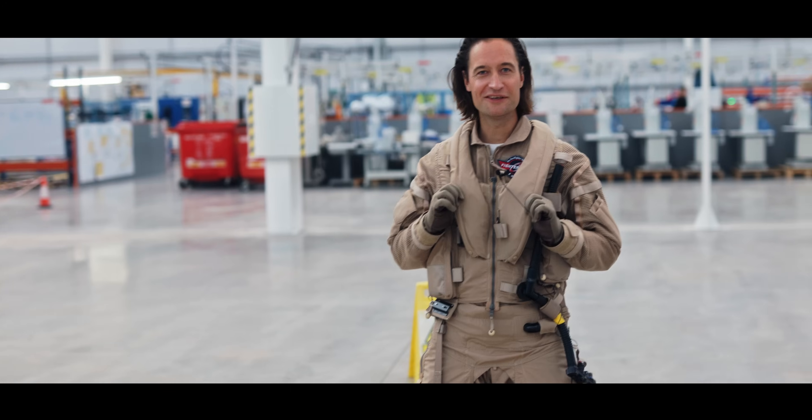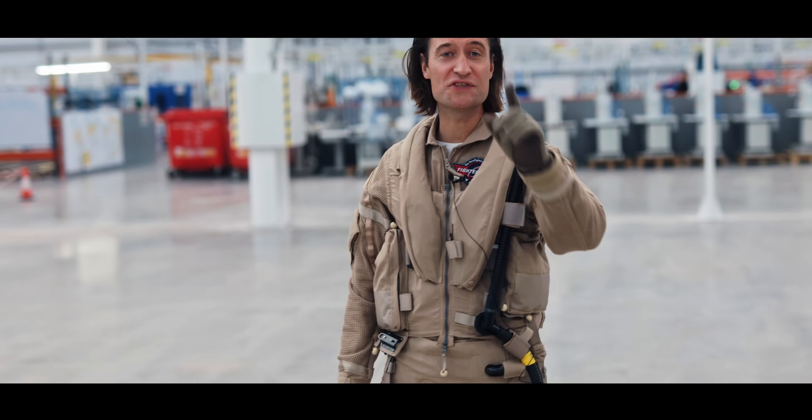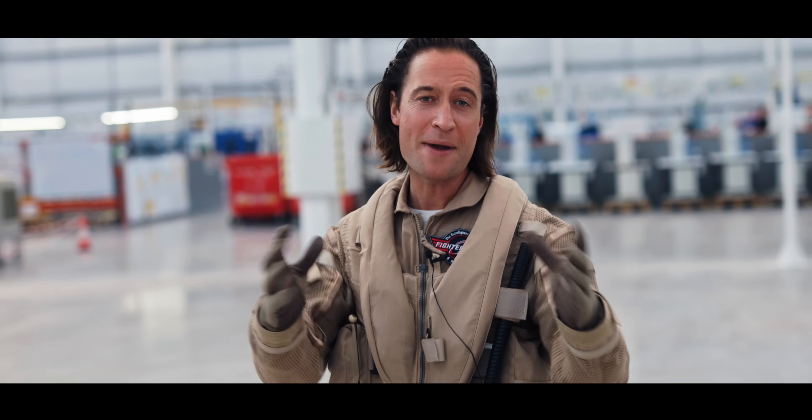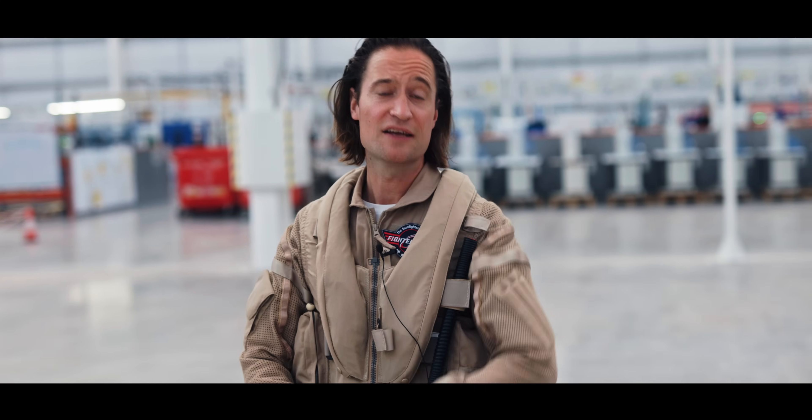Wow — looks good, feels good! That was the episode about flying suits of the Eurofighter Typhoon. Many thanks to Sovitec for hosting us today. Take care, see you soon — and may the Air Force be with you.